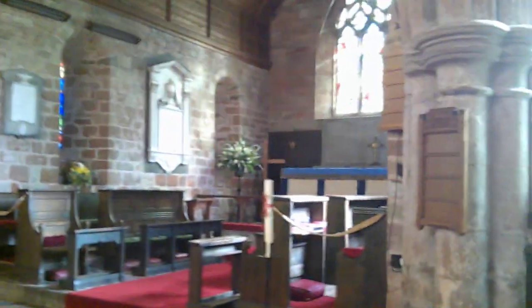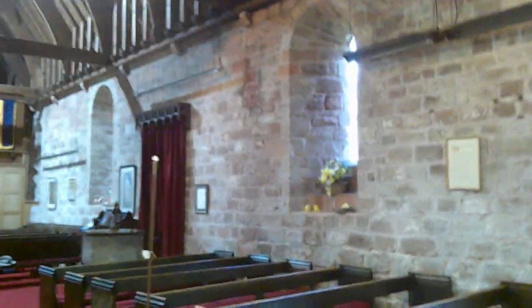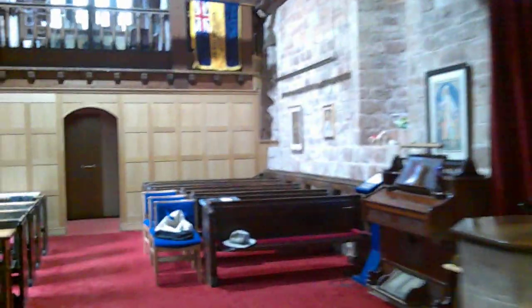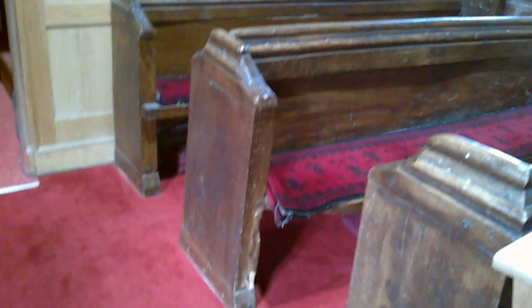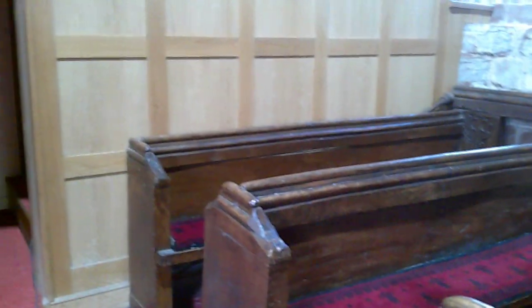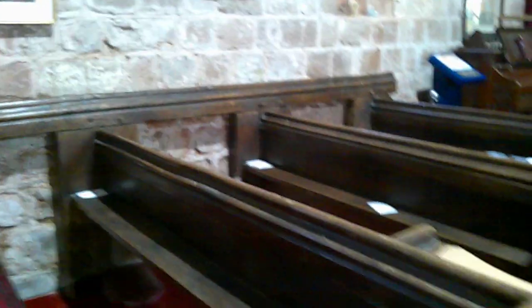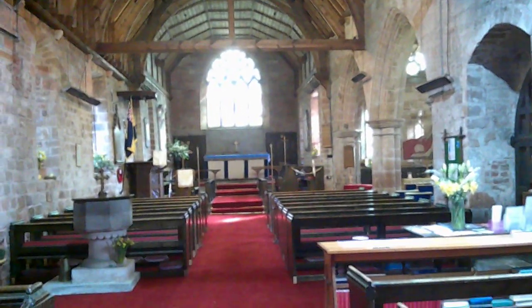So that is inside here at Broadwas. Just one more thing, actually. At the back we have some old seating — here is Victorian seating, but back here we have some medieval seating. You've got this bar across here and these very chunky bench ends — very simple, late medieval seating.